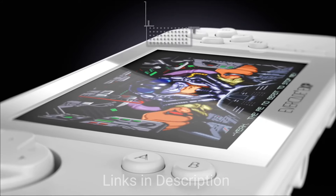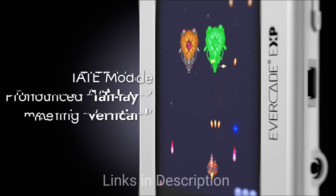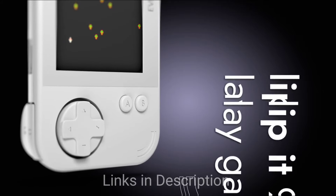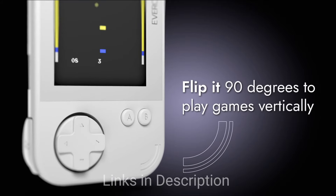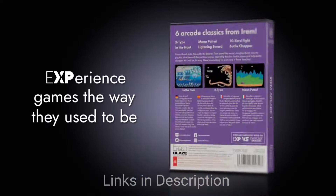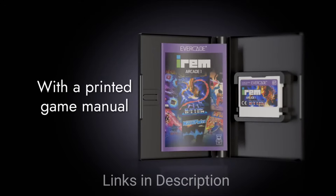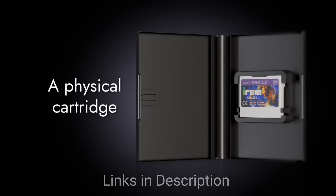Nostalgia on a budget — this is it. You can play original cartridges from multiple retro systems. It's portable and affordable, has a gorgeous IPS display, and a TV output option. The disappointments are a limited game library compared to modern consoles and a primary focus on retro titles.